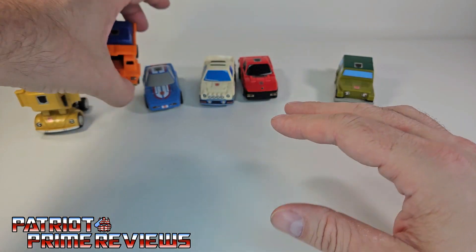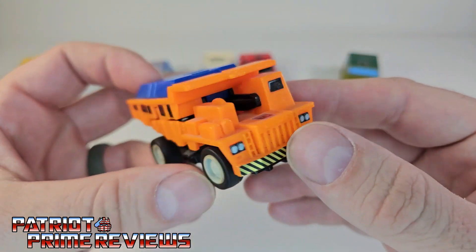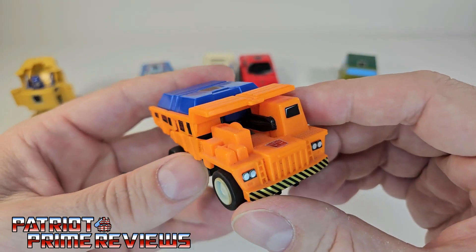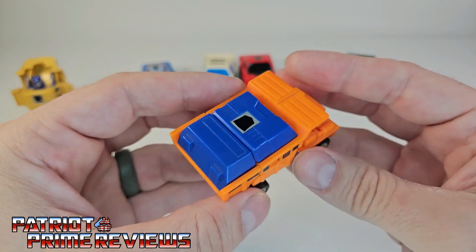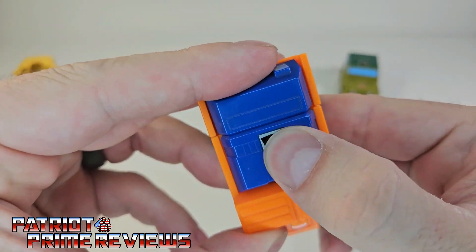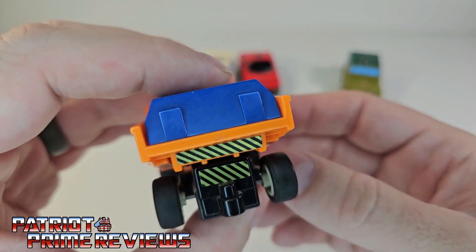Next we'll take a look at Wide Load, the big dump truck. Lots of great new ToyHacks decals on him that really make him pop. He's got headlights, a bumper with hazard stripes, hazard stripes on the back, and they all have rub symbols that still work. There is Wide Load in his dump truck mode — lots of nice detail.